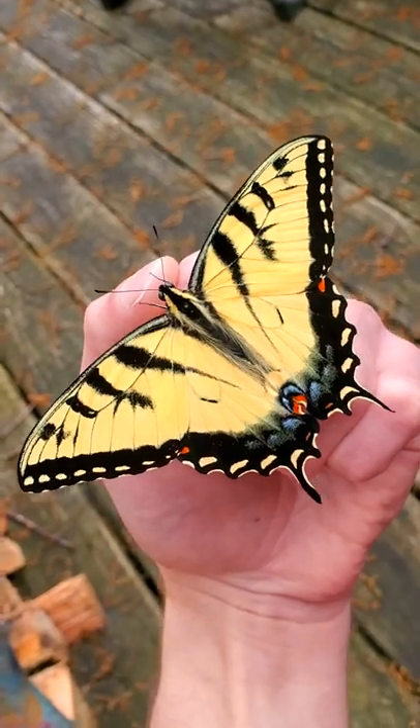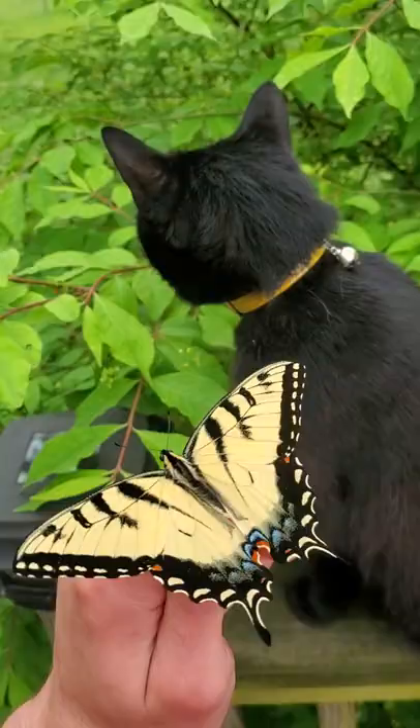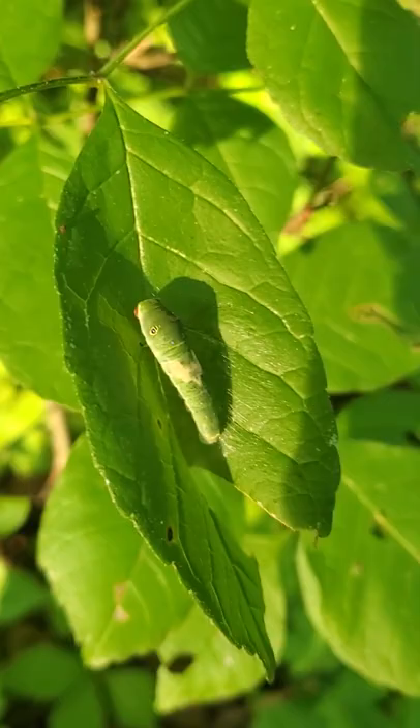Do you know what the name of this butterfly is? This is the Eastern Tiger Swallowtail Butterfly. The funny thing is that I usually raise these butterflies on accident, and that's because the caterpillars like to hitchhike on plants I collect for moth food.